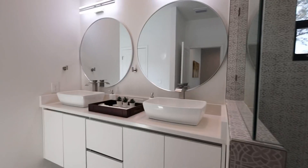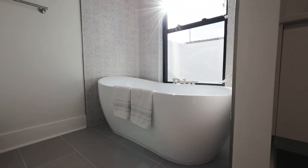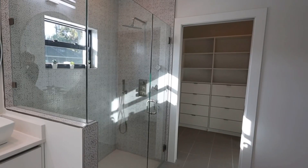Your master bedroom is spacious, just enough for you and your spouse. The master bathroom features a double vanity, a soak-in tub, and a large walk-in closet.